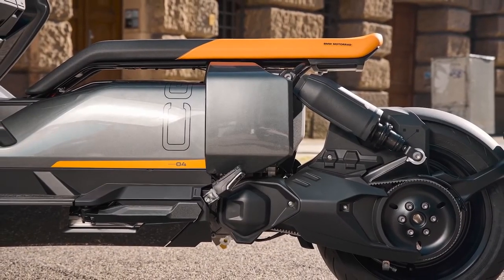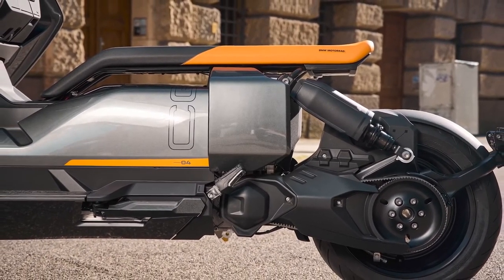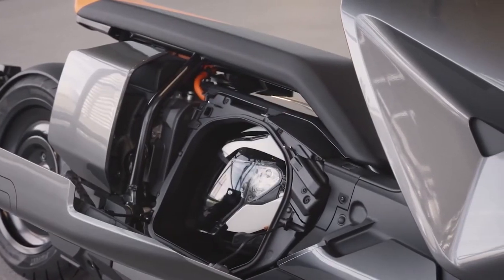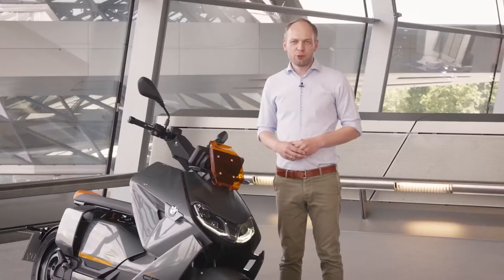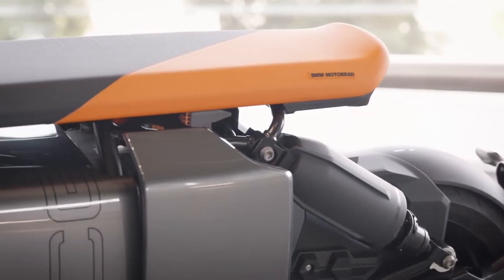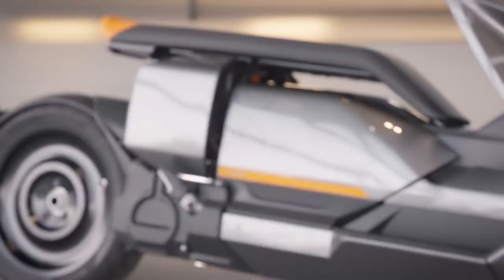This allows us to implement a new concept of side loading which will fit your helmet and also your charging cable. The electric scooter has over 40 horsepower and over 60 newton meters of torque right from the start.